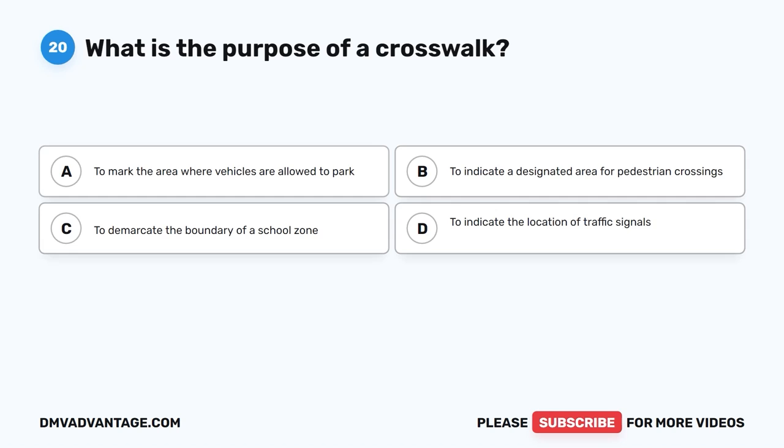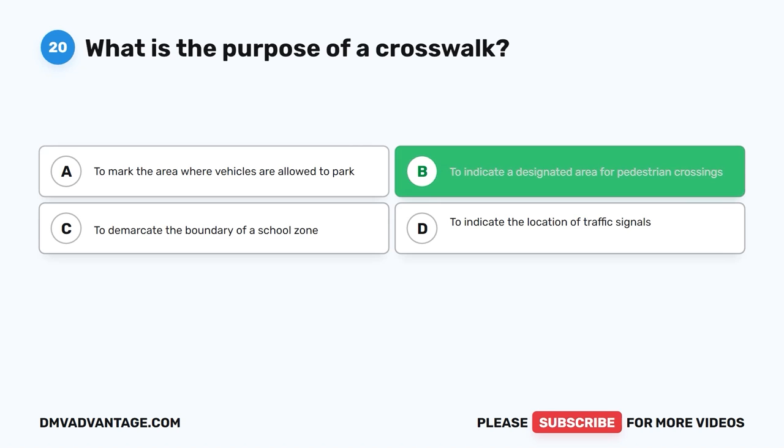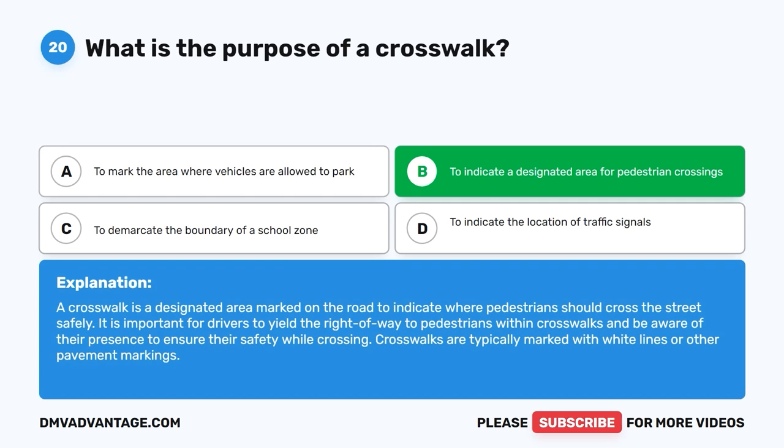Question 20: What is the purpose of a crosswalk? The correct answer is B, to indicate a designated area for pedestrian crossings. A crosswalk is a designated area marked on the road to indicate where pedestrians should cross the street safely. It is important for drivers to yield the right-of-way to pedestrians within crosswalks and be aware of their presence to ensure their safety. Crosswalks are typically marked with white lines or other pavement markings.